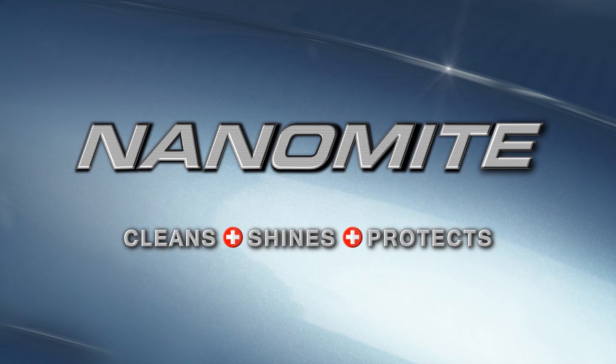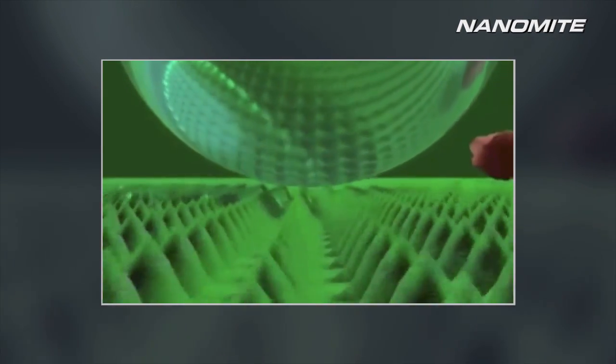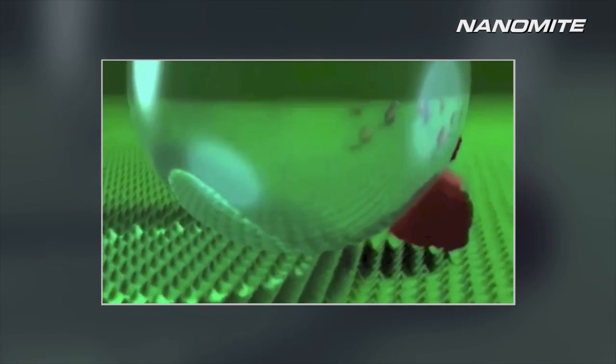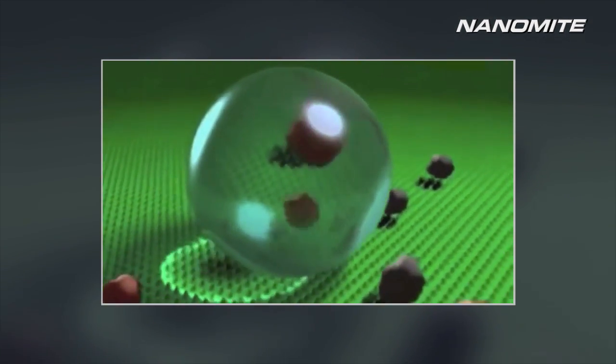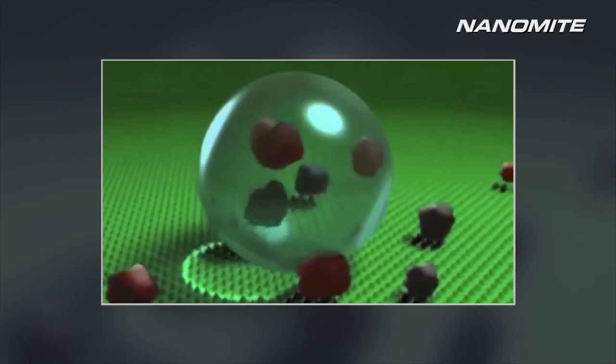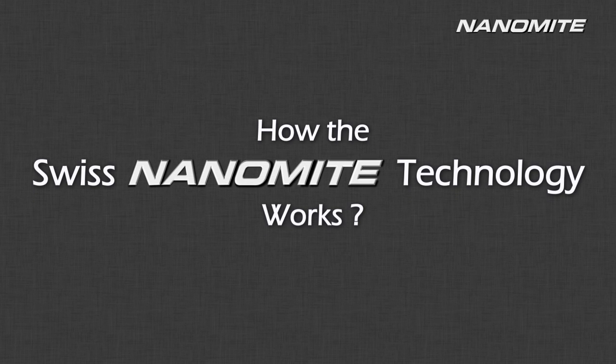Nanomite cleans, shines, and protects like never before by replicating nature's way of cleaning and protecting. Nanomite brings you this revolutionary Swiss nanotechnology that effectively removes dirt, grease, and oil on a nanoscale while offering lasting protection to your interior and exterior surfaces. When it comes to effective surface care, the difference between conventional cleaners and Swiss Nanomite's nanotechnology are worlds apart.